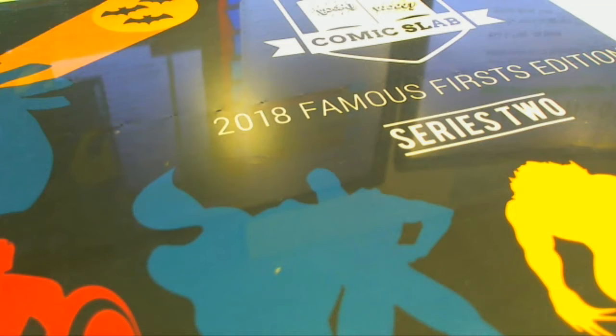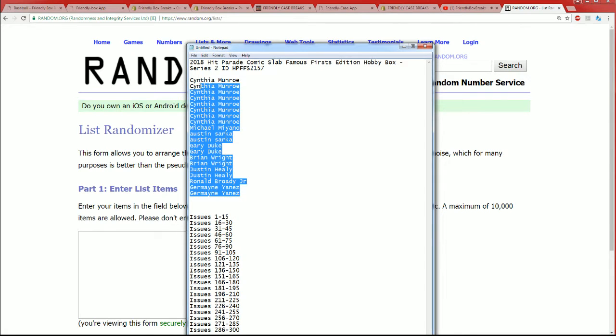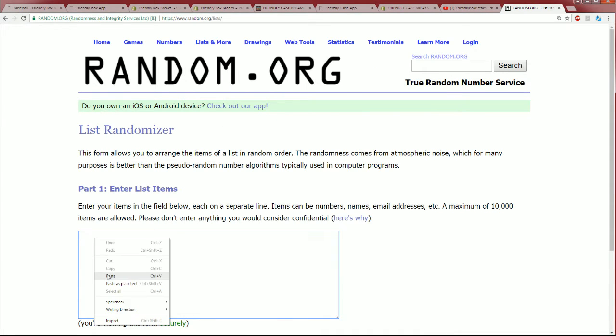This is Famous Firsts Series 2 and I'm really curious to see what comes out of here. We're going to do some randomizing — good luck in this break. We hit a monster. This could be the big monster that comes out of here.